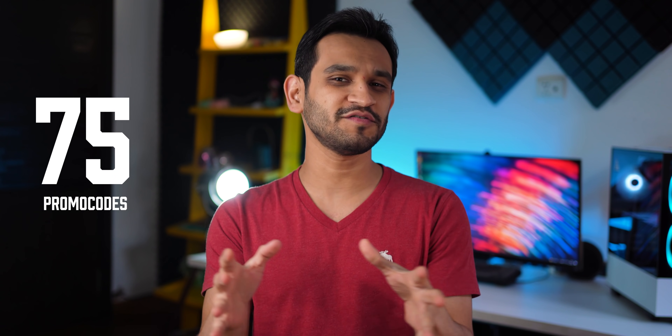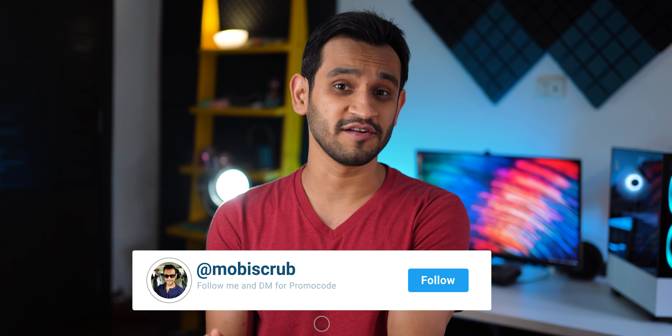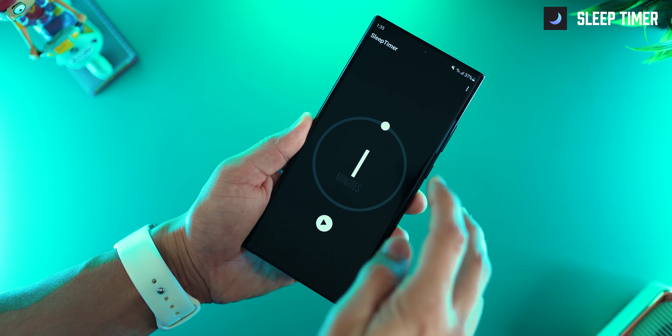The app is not free, but I've got 75 promo codes to give away. All you have to do is subscribe to my YouTube channel, follow me on Instagram, and dm me asking for promo codes to Mini Wall. I'll hand them out on a first come, first served basis.